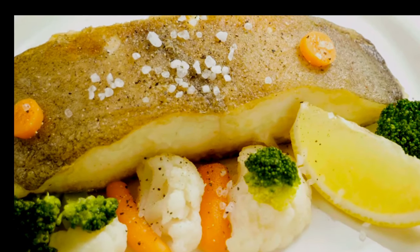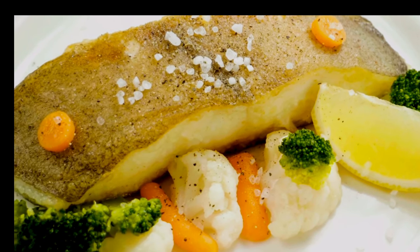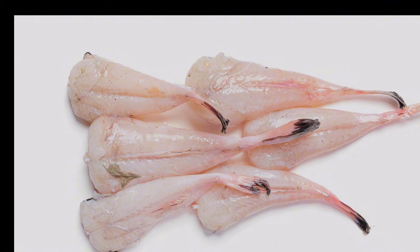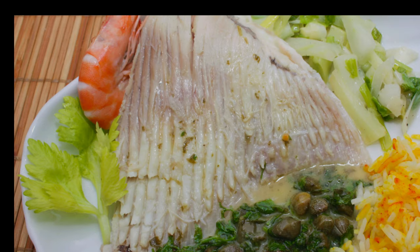Our seas are also home to some unique fish species that don't fit neatly into the white or oily categories. Monkfish, with its firm texture and mild sweet flavour, is often called the poor man's lobster. Its tail meat is particularly prized in culinary circles. Ray and skate, with their distinctive wing-like appearance, offer a unique texture and mild flavour. The wings are the edible part and are often served with a brown butter sauce.